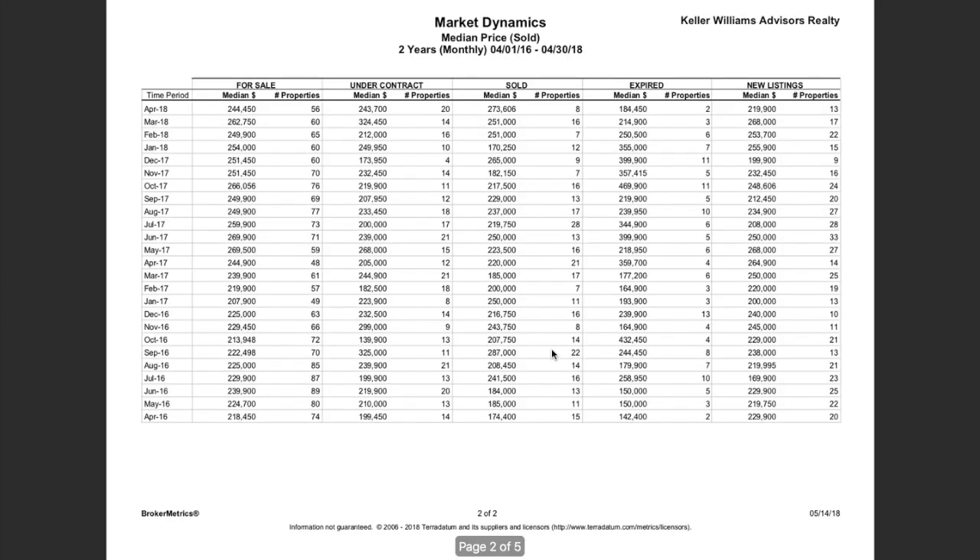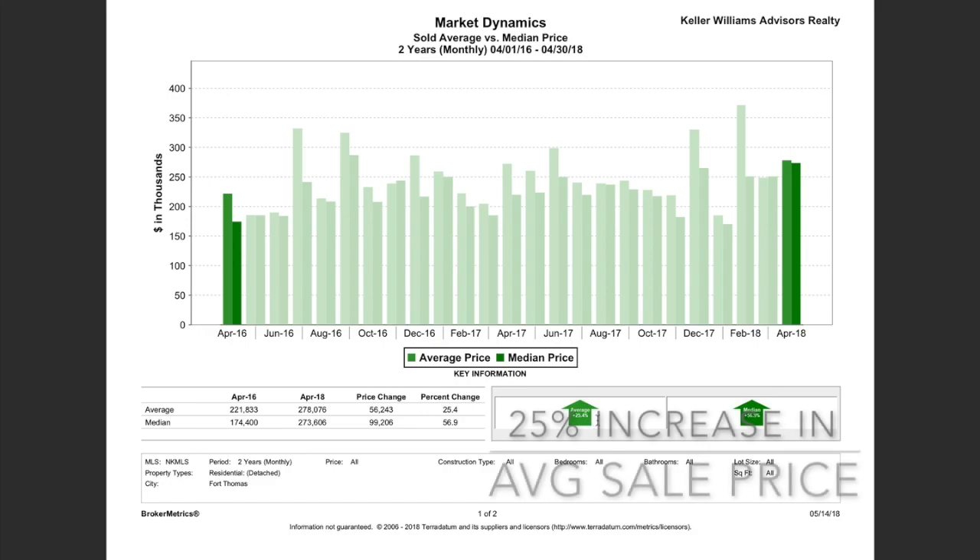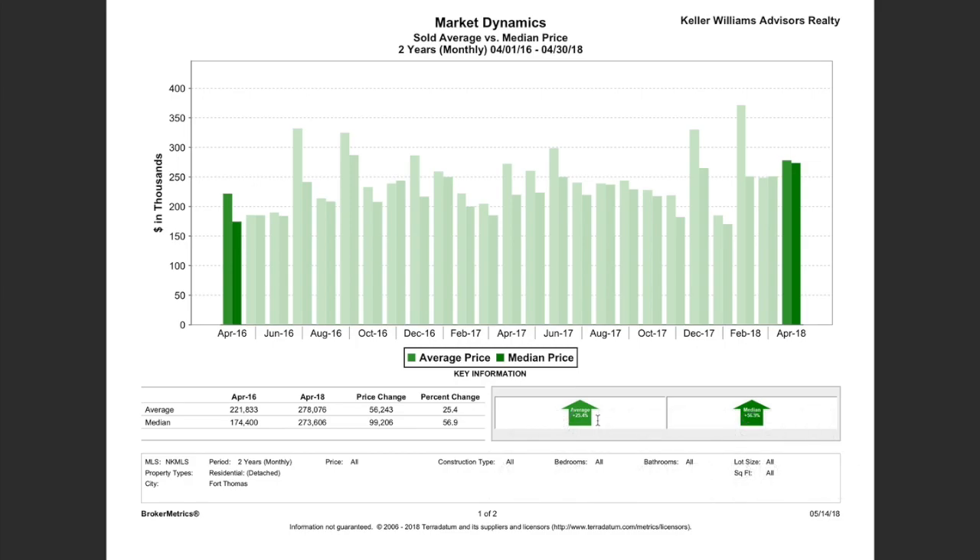This is obviously a huge difference — a 57% change in median price over just two years. This is good news if you're a seller. Comparing median to average sales price gives a more realistic view of what the market has done. Back in April 2016, the average sales price was $221,000, almost $222,000. Here in April 2018, we're at $278,000. The median and average are very close this year. What you're seeing over the last two years is a 25% increase in average sale price in Fort Thomas, Kentucky — about 12% appreciation per year.